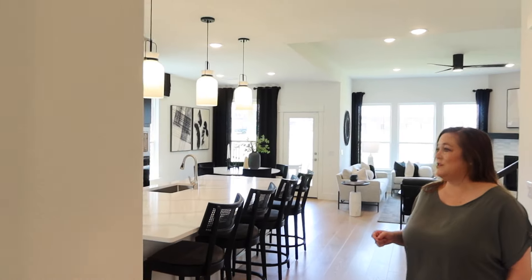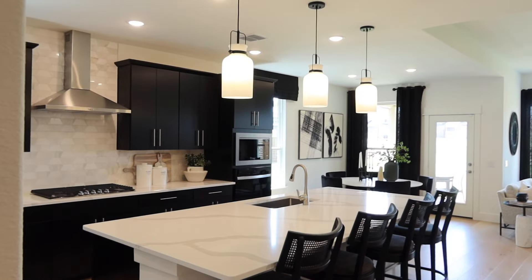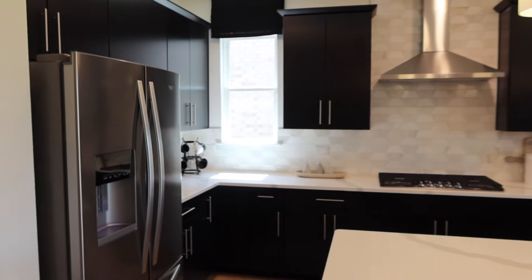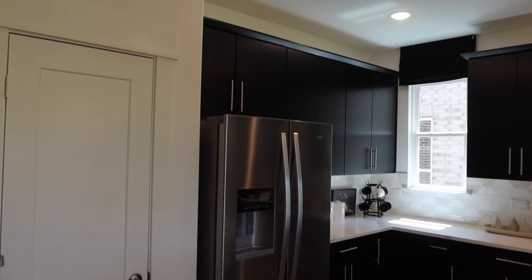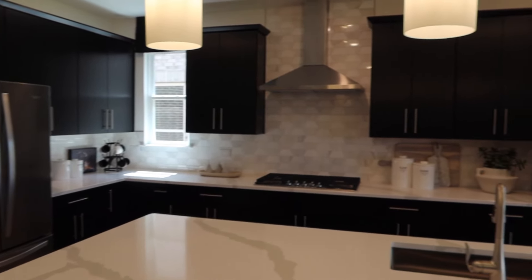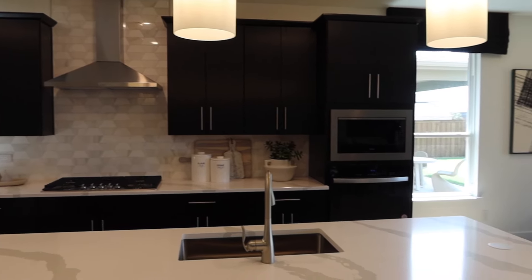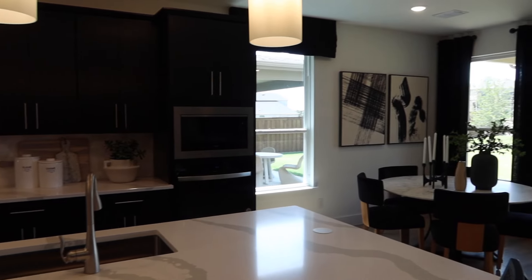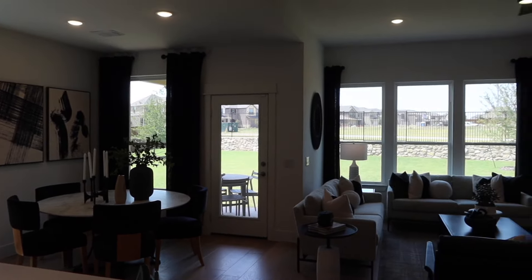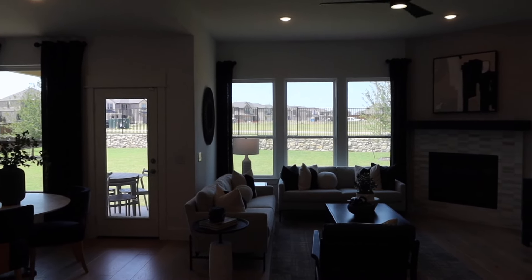On your left you'll have your kitchen, which is well-appointed with a large island. We've got stainless steel appliances in this model. This house is just under 3,500 square feet, and they have five bedrooms and four full bathrooms in this particular floor plan, which is really amazing. We've also got a covered patio in the back.